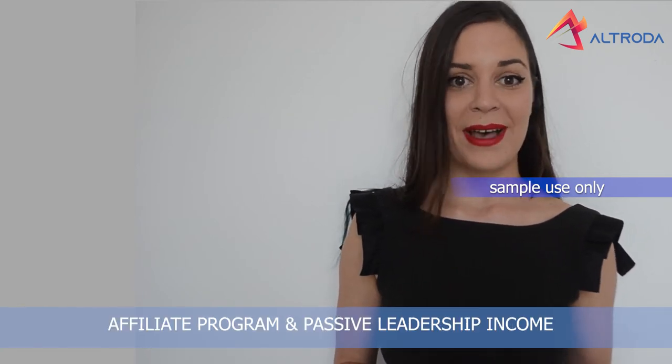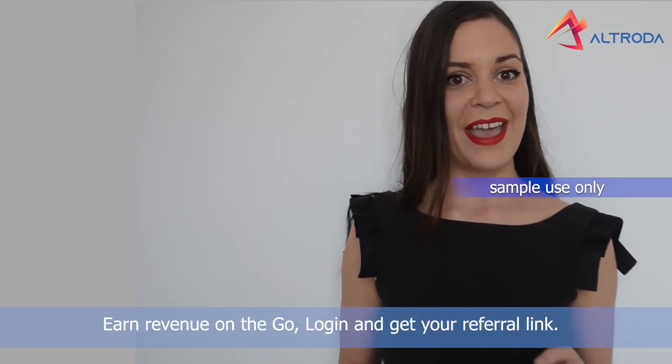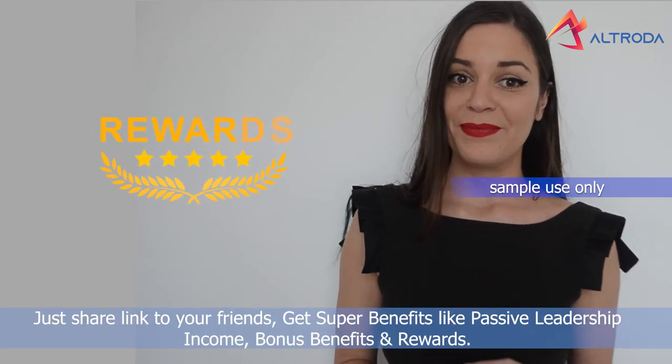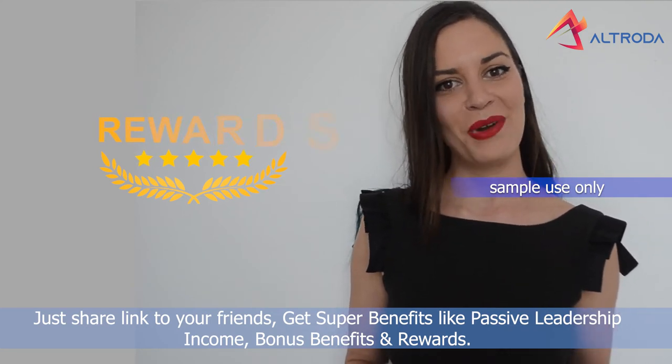Affiliate program and passive leadership income, and revenue on the go. Log in and get your referral link. Just share a link with your friends and get super benefits like passive leadership income, bonus benefits and rewards.